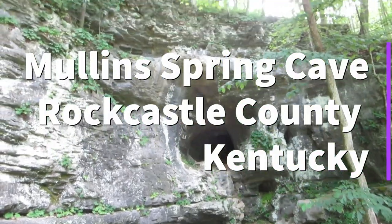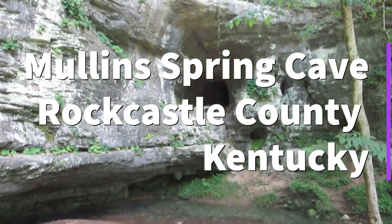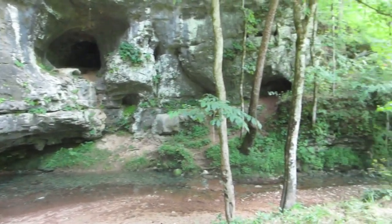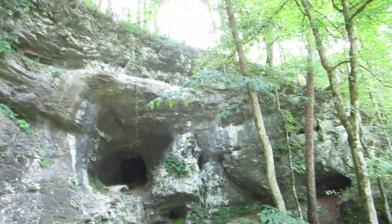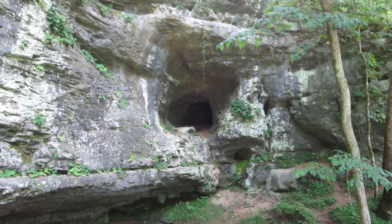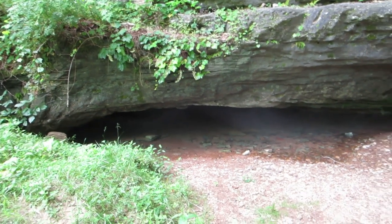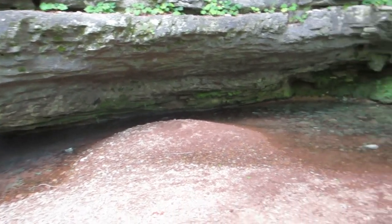And so it begins. Mullen Spring Cave on Crooked Creek as it runs into Roundstone Creek, an area surely explored by Daniel Boone on the way to the founding of Boonesboro. Cool spring water issues from the low mouth of this cave.